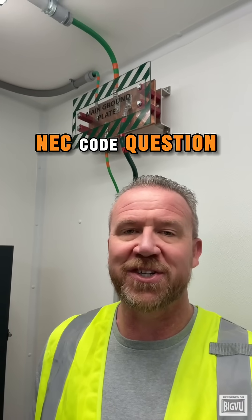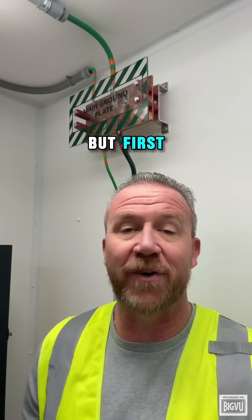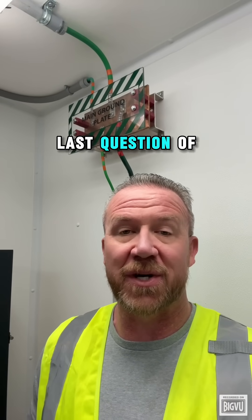All righty electricians, NEC code question of the day. But first, here is the answer to the last question of the day.